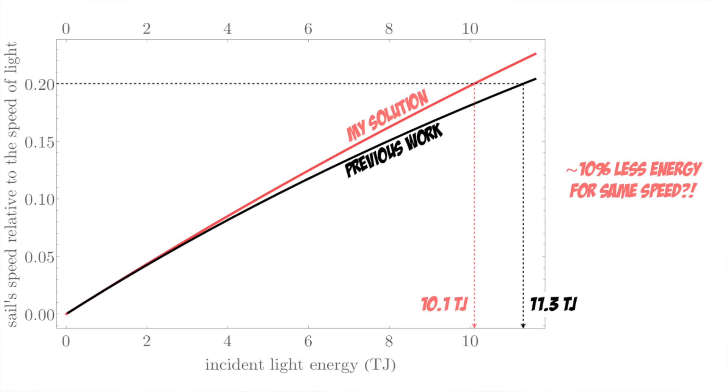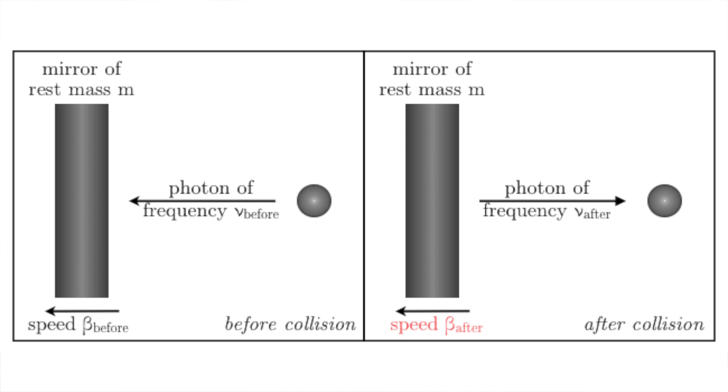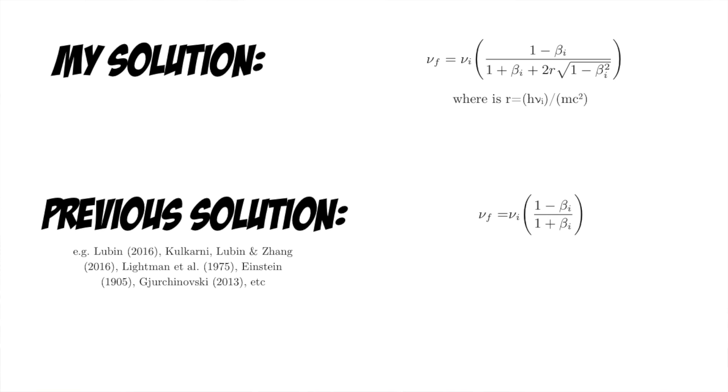This is where things get interesting, because the equation I derived differs from that in this report. Specifically, my equation predicts that it takes about 10% less energy to reach one-fifth the speed of light. My default assumption at this point was that I must be wrong. But there are no prior experiments of accelerating mirrors up to one-fifth the speed of light, so I can't just go to the lab and check. In all of these calculations you don't just get the movement of the mirror — you also get how the light's frequency changes as a result of the reflection. The solutions come as a pair, and it's actually advantageous to focus on the frequency change because there was a much richer literature available. So it's not surprising that my equation for how light changes its frequency also disagrees with that from this report, as you can see here.